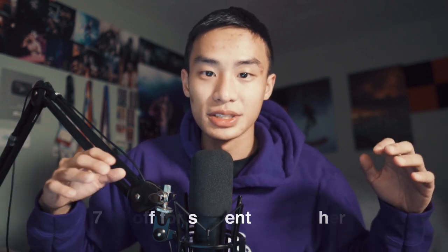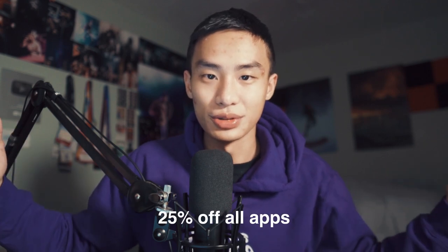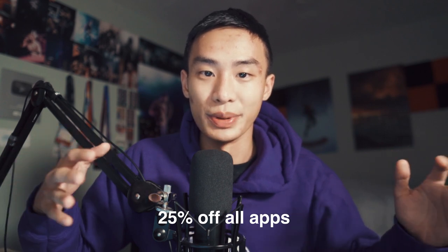The biggest deal by far, in my opinion, is Adobe. Adobe Photoshop, Premiere Pro, After Effects, Lightroom — the whole suite is on sale right now. If you're a student or teacher, it's 70% off. If you're a regular person, it's 25% off. This is a big deal because Adobe has a subscription model, meaning you pay every single month — so having 70% off every month is huge.